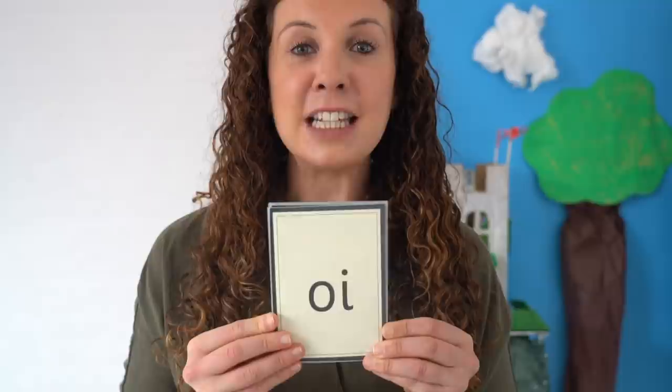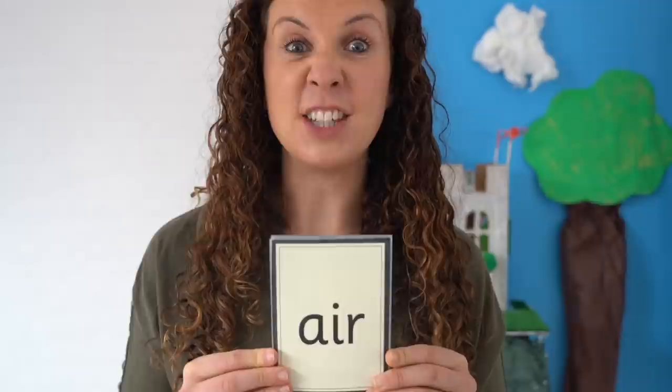Let's read some phonemes you already know. I'll show you the graphemes on the cards and I want you to read them aloud. This first card says oi. This trigraph says air.